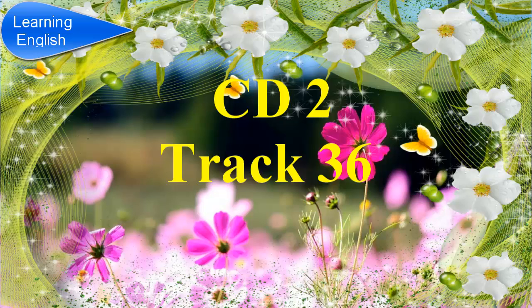Section 4. You will hear a lecture on deep-sea exploration. First, in the exam, you will have 20 seconds to look at questions 1 to 4. Listen carefully and answer questions 1 to 4.